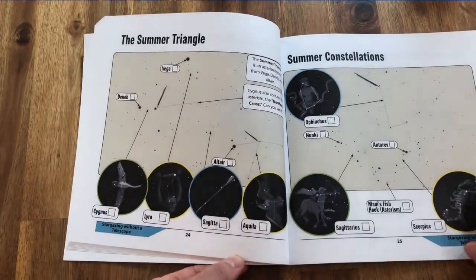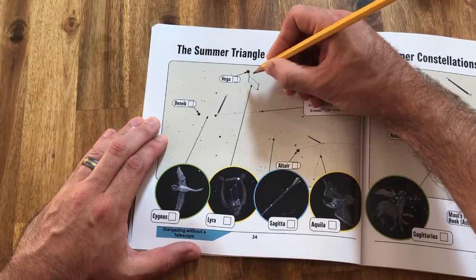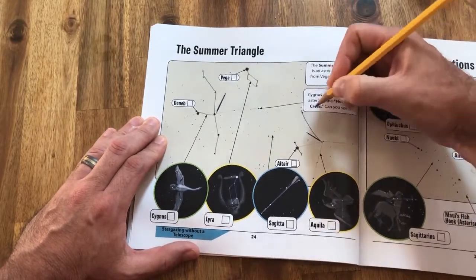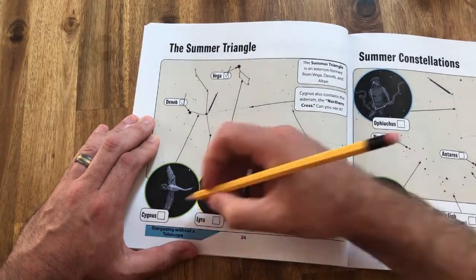If you're following along in the 50 Things to See with the Telescope Activity Workbook, the Summer Triangle is detailed on page 24. To complete this challenge: first, using a pencil, trace the constellations within the Summer Triangle, and then go out and observe the stars and constellations with your eyes. No telescope required. Once you've identified each target, check the appropriate boxes.